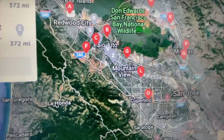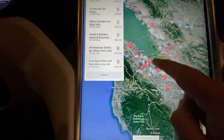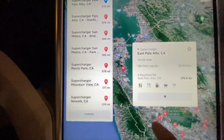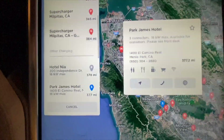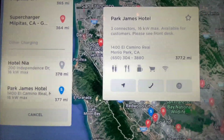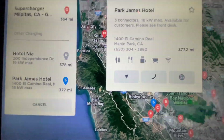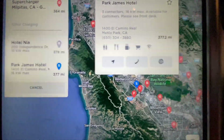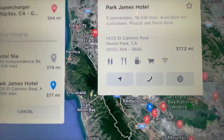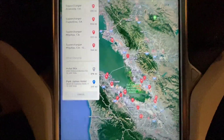You can see them on the map — gray third-party charging stations as well as Tesla charging stations. There's a red one in East Palo Alto. If we click on one of the gray ones — Park James Hotel — it shows you the number of connectors, the max charging speed available, and additional information: 'For customers please see front desk,' plus address and phone number. You can call them, check out their website, navigate directly to it. Looks like they've got restrooms, places to eat and drink, shopping, and Wi-Fi.